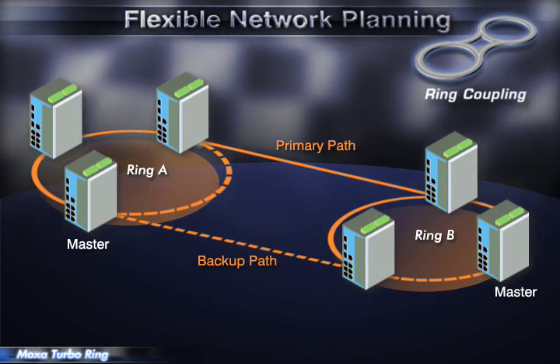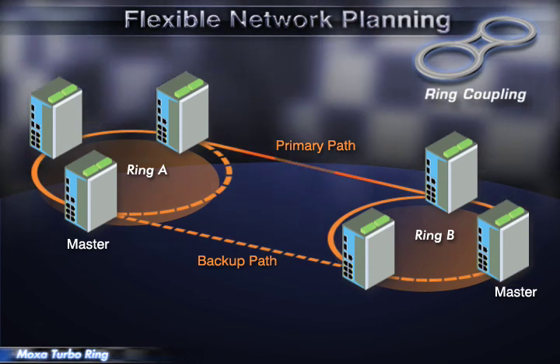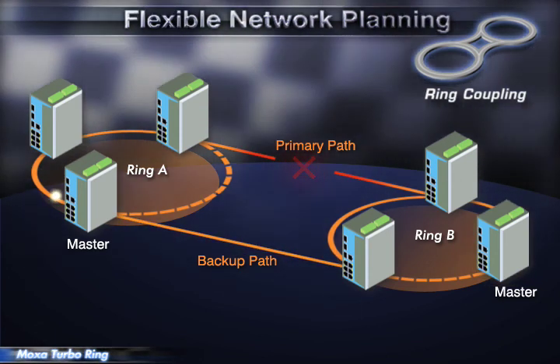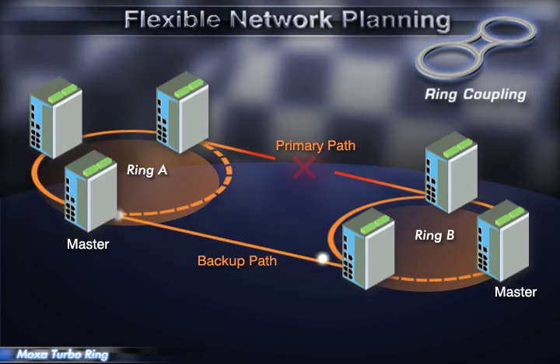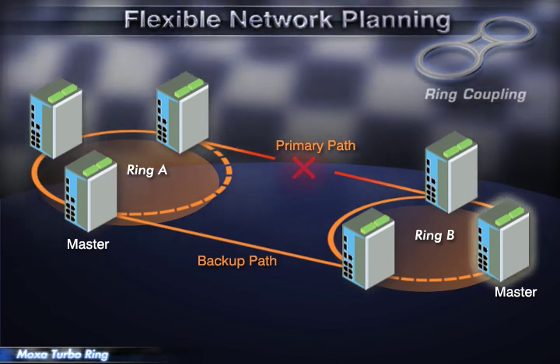Ring coupling allows multiple loops to be formed and interconnected. When you need to connect to managed switches at a remote site, Turbo Ring lets you set up both local loop redundancy and redundant connections between your loops.